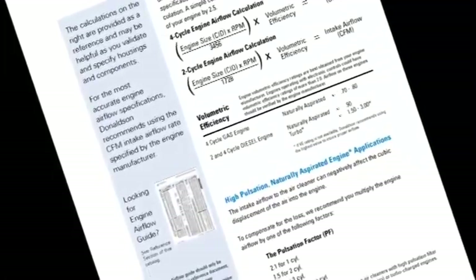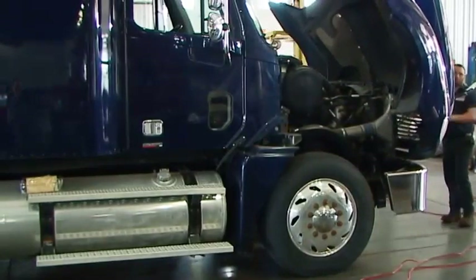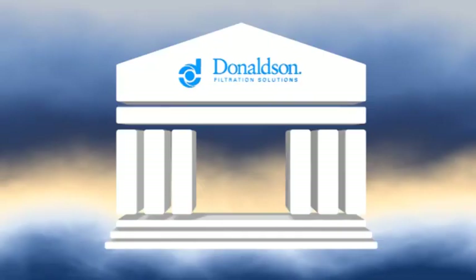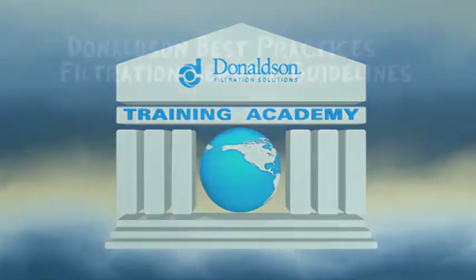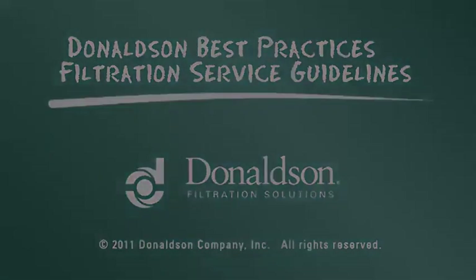Wählen Sie als nächstes, entsprechend dem Luftdurchsatzbedarf Ihres Motors, ein spezifisches Luftfiltermodell aus dem Katalog aus. Schließlich wählen Sie das geeignete Zubehör aus, mit dem die Leistung des Luftfilters geschützt und verbessert wird. Dieses Verfahren wird im Zusatzmodul A2B genauer beschrieben. Dort erfahren Sie zudem, wie Sie den Motor-Luftdurchsatz berechnen können, falls diese Daten nicht von Ihrem Motorhersteller bezogen werden können. Diese Wartungsinformationen dienen als praktische Anleitung; die Wartungsanweisungen Ihres Motoren- oder Fahrzeugherstellers werden hierdurch jedoch nicht ersetzt.